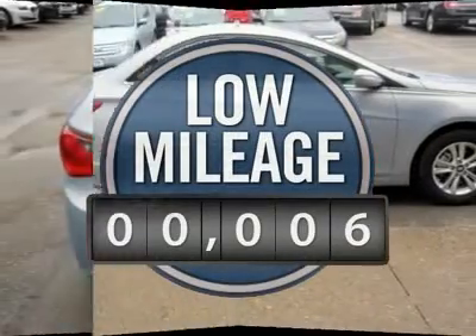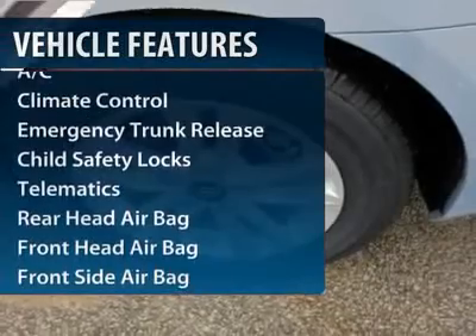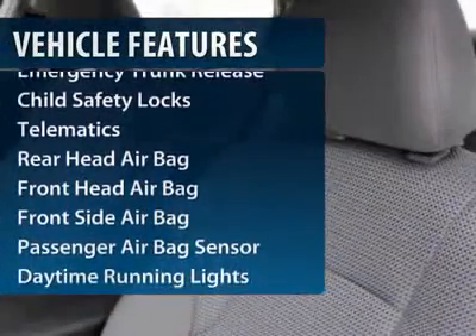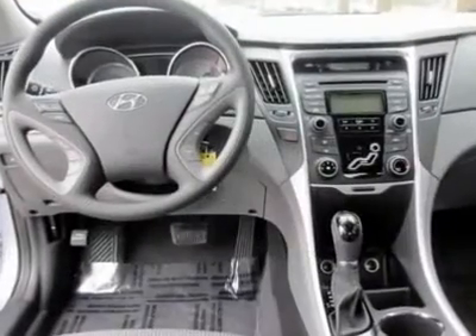This vehicle has less than 100 miles. Here are some of this vehicle's great options: stability control, anti-lock braking system, traction control, steering wheel audio controls, air conditioning, adjustable steering wheel, power steering, keyless start, cruise control, keyless entry.